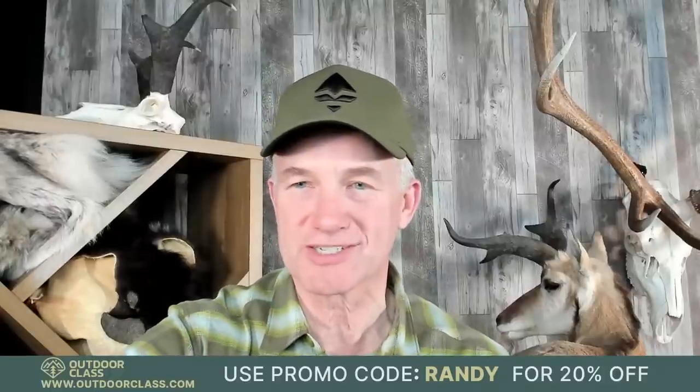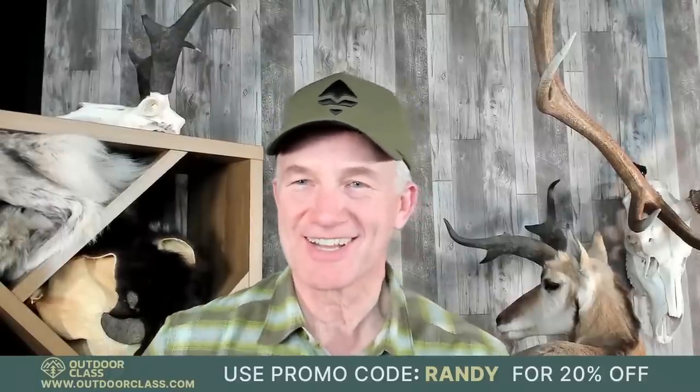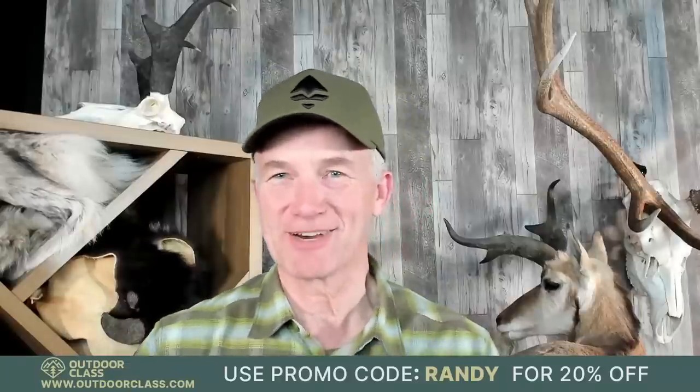I see my buddy Brady Miller is here. Brady says he's buying that book right now. You better buy your own, Brady — I'm not loaning it to you.